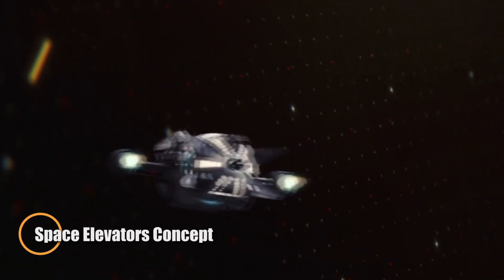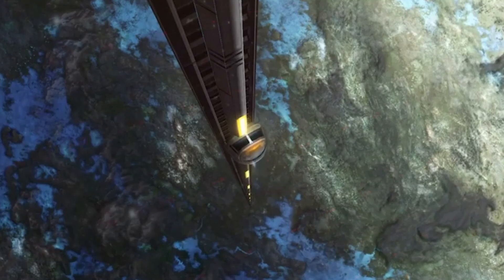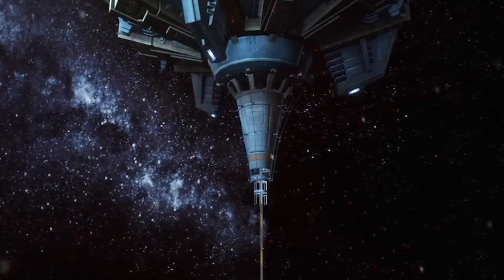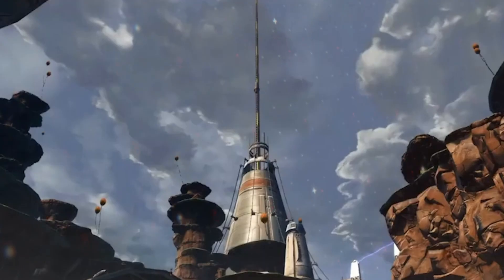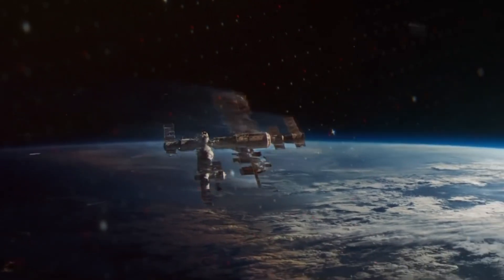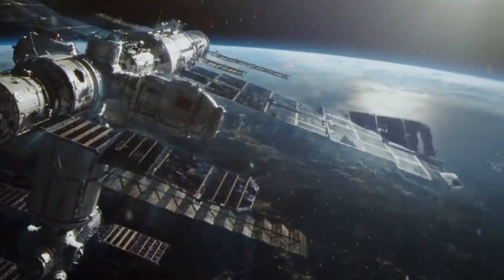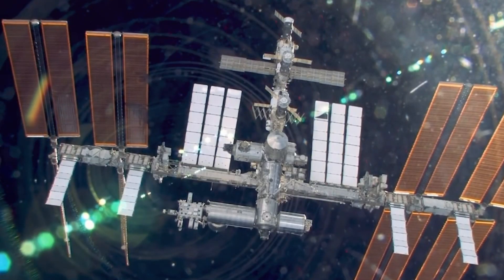Imagine reaching space without rockets — just a smooth ride straight up. That's the promise of the space elevator, a bold concept that could turn sci-fi into everyday reality. Anchored at the equator and extending 35,000 kilometers into orbit, this towering structure would use robotic climbers to transport people and cargo, drastically slashing the cost of space travel and making off-world missions far more accessible.